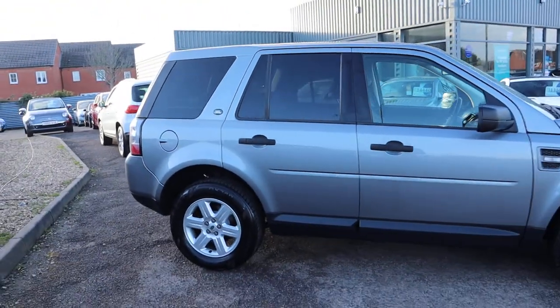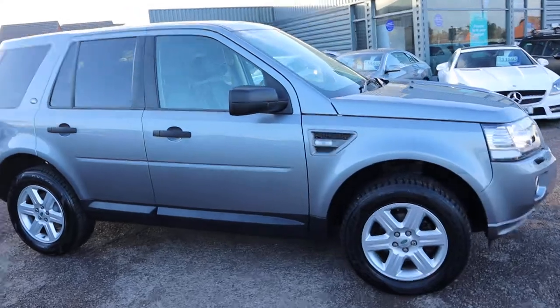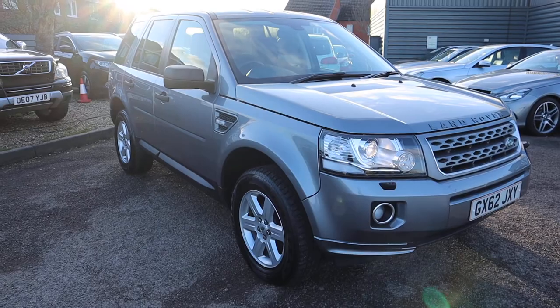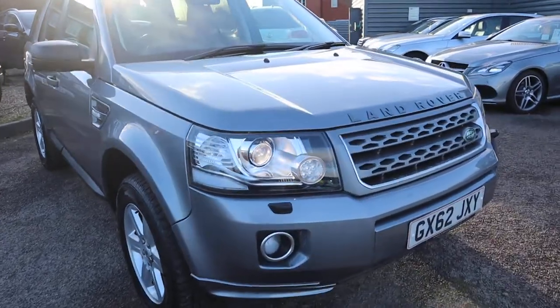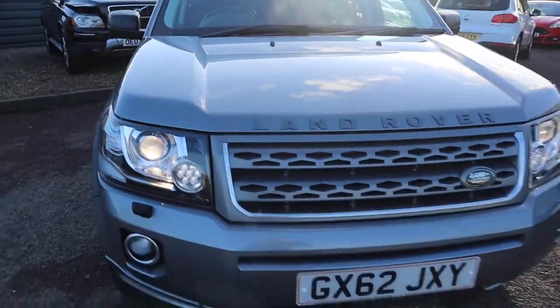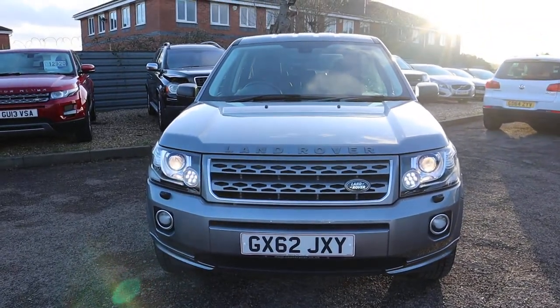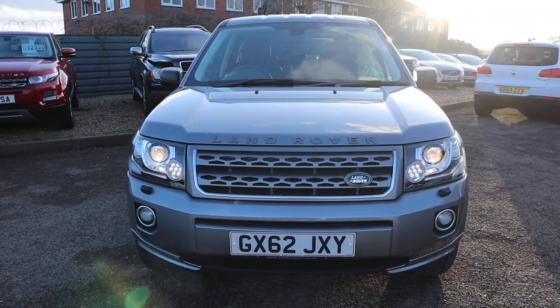We've just been shortlisted for the second time on the Motor Industry Awards — thank you very much for that. This is not going to be on sale for very long, it's absolutely stunning, I've driven it, it's just beautiful. Give us a call, it's 01926 267813, come over, see it for yourself and I'll speak to you soon.